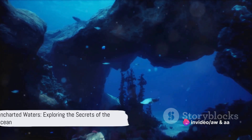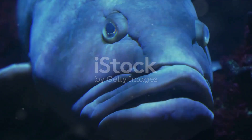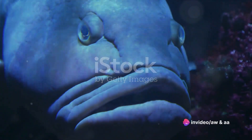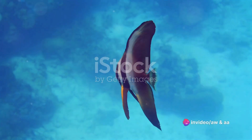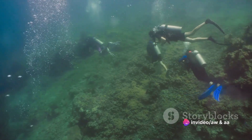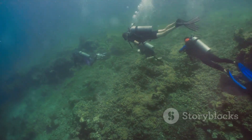Until next time, keep exploring and stay curious. Thank you for joining us today on Ancient Wonders and Aquatic Ancestry. We hope you've enjoyed learning about the enigmatic gulper eel, an elusive creature that embodies the mystery and allure of our planet's deep sea environments. With its unique features and astonishing adaptations, the gulper eel truly symbolizes the marvels that lurk beneath the ocean's surface. There's a vast ocean out there, teeming with creatures as remarkable as the gulper eel, waiting to be discovered.